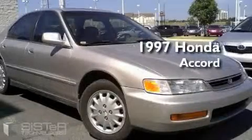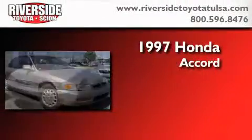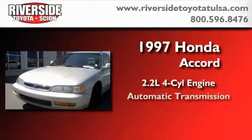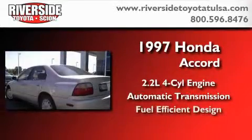This is a 1997 Honda Accord. It features a 2.2-liter four-cylinder engine and an automatic transmission. With an EPA estimated rating of 29 miles per gallon on the highway, you won't be making frequent trips to the gas pumps.